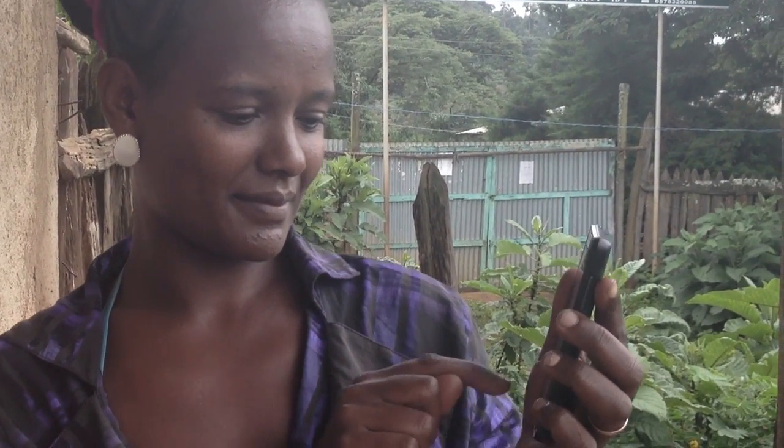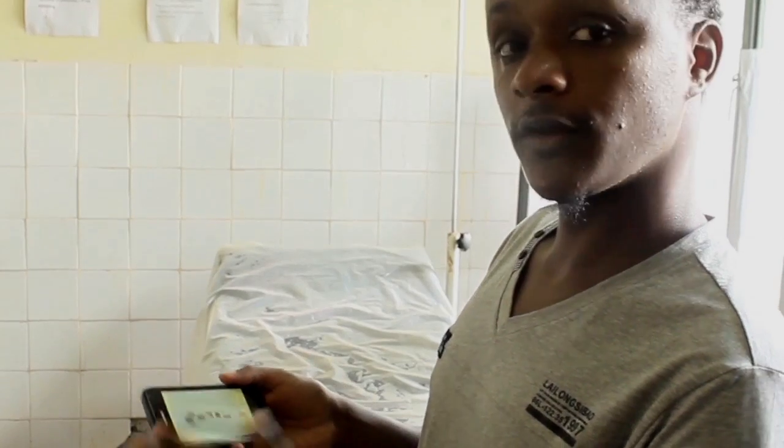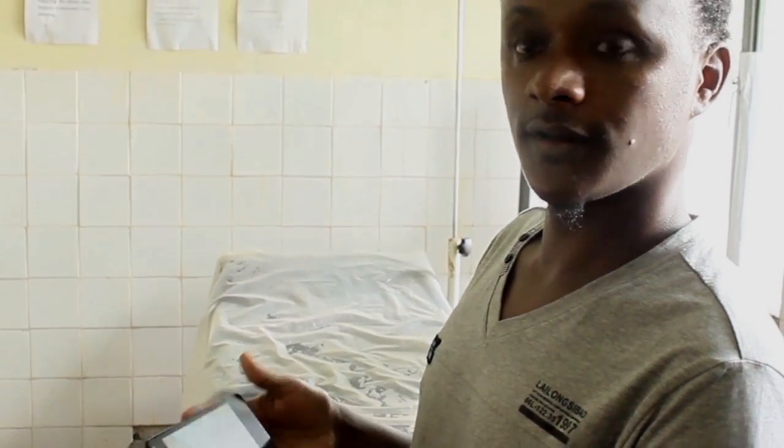We believe this challenge can be overcome with mobile health interventions. The Safe Delivery app is designed to teach and instruct birth attendants how to manage complicated deliveries.